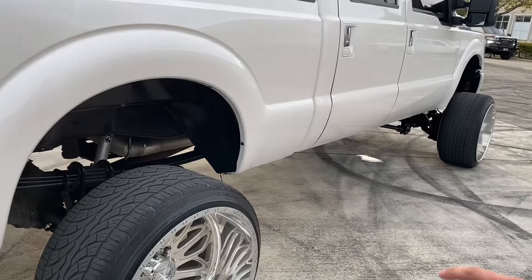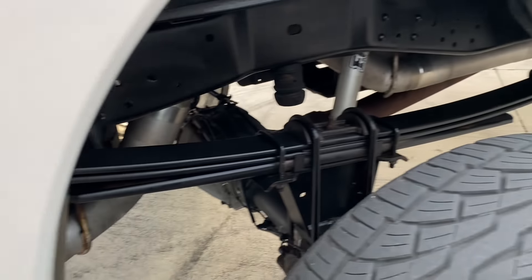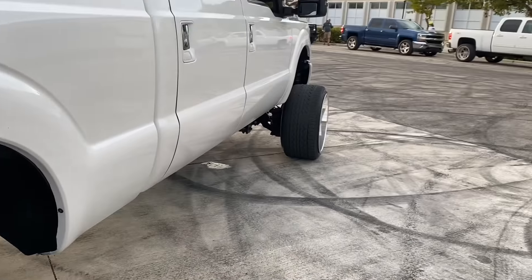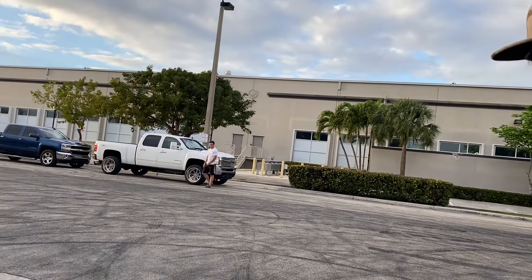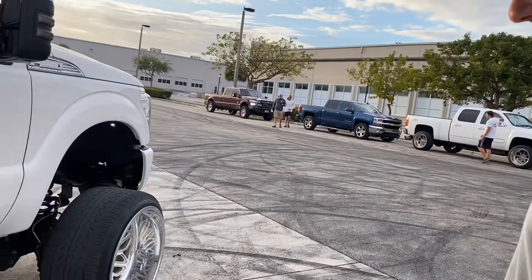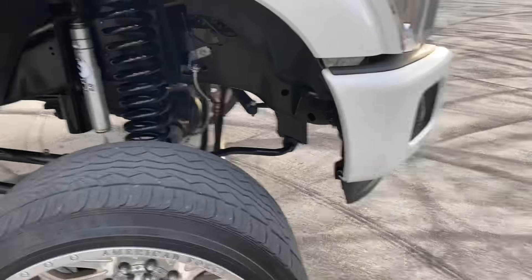I got a four-inch straight pipe to a seven-inch tip — we're gonna have to get a sound clip. Tuned by Extreme Diesel, it's got 175 horsepower added. So what does it run in total? Whatever factory plus 175 — I don't really know. Factory plus 175, there's the thumbnail right there.